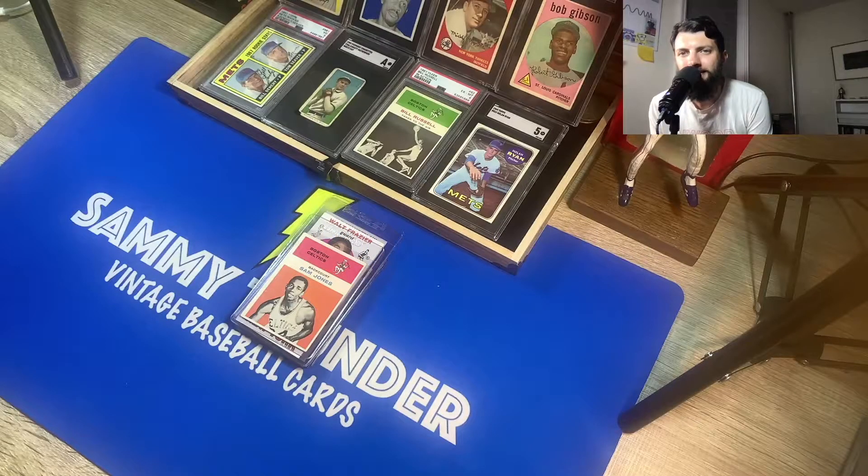Hey, good evening everybody, Sammy Thunder here, welcome back to the channel. Tonight I have for you a video of my fourth SGC submission. I picked out 10 cards overall from my collection that I wanted to get graded — for preservation purposes and out of curiosity about what they'll grade. I picked out three vintage basketball cards and seven vintage baseball cards to send in. I'm also going to give you my predictions — the range of what I believe they will grade — and when they come back in we will do a big reveal.